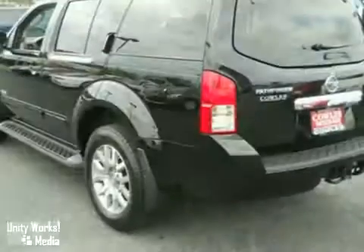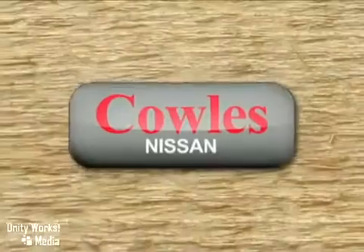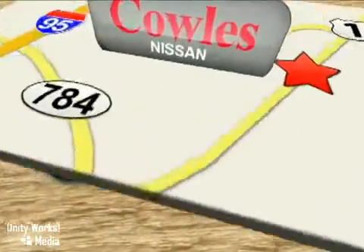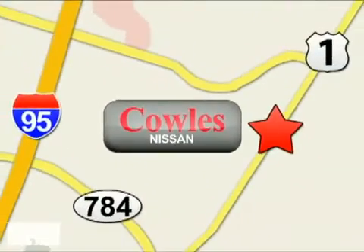Come on in for a test drive today. You're not just a number at Kohl's Nissan, you're a family member. We're conveniently located at 14777 Jefferson Davis Highway in Woodbridge.